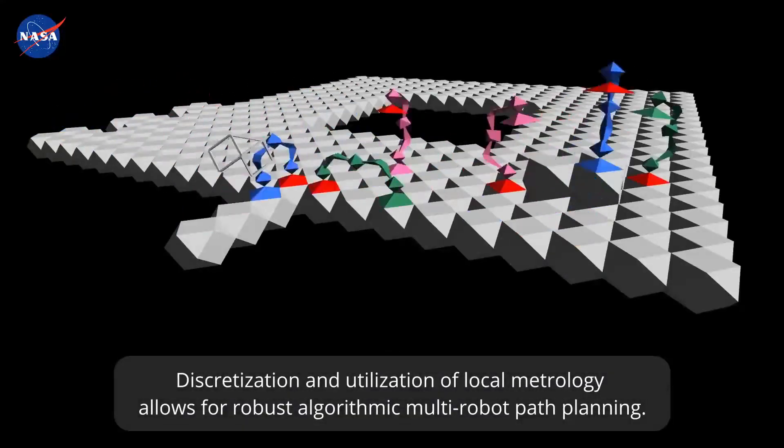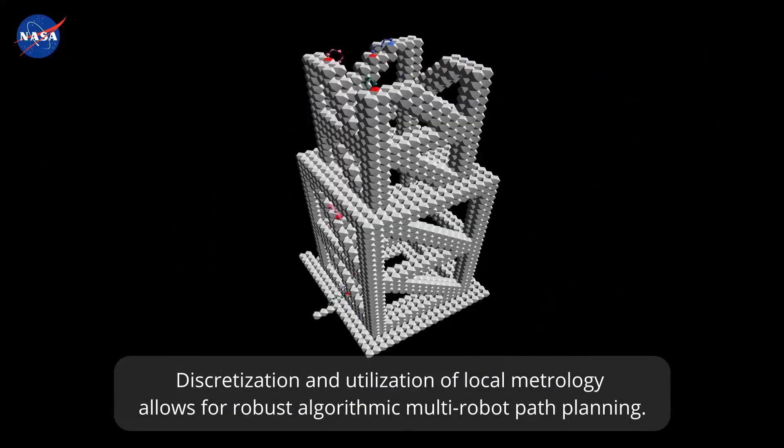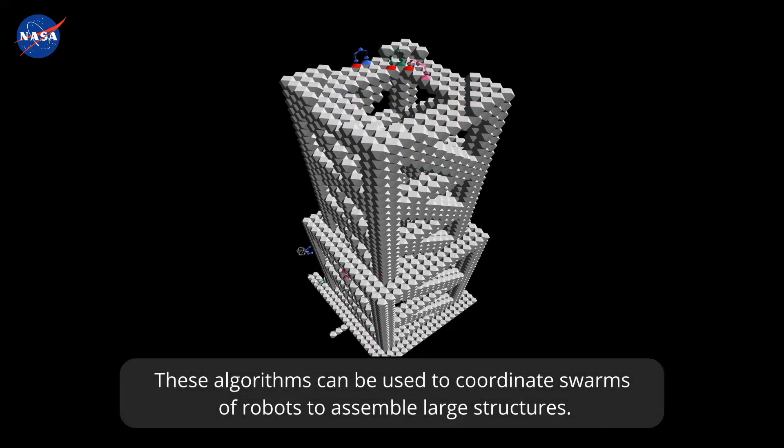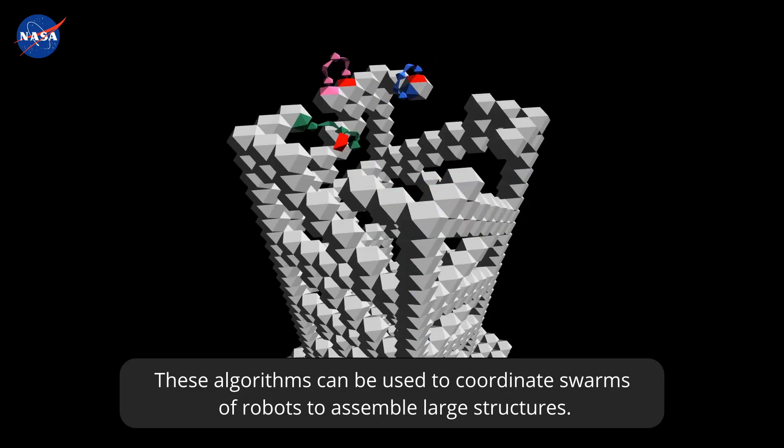Discretization and utilization of local metrology allows for robust algorithmic multi-robot path planning. These algorithms can be used to coordinate swarms of robots to assemble large structures.